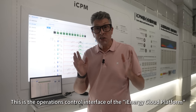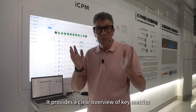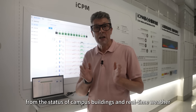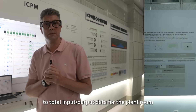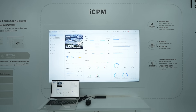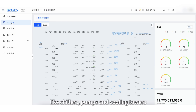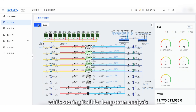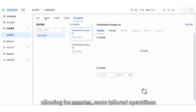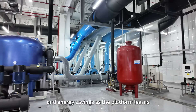This is the operation control interface of the iEnergy Cloud platform, built on top of the energy management system. It provides a clear overview of key metrics — from the status of campus buildings and real-time weather to total input/output data for the plant room. A dynamic system diagram gives an at-a-glance view of how each part of the plant room is performing, with critical parameters highlighted in real time. Each monitoring panel continuously updates data for major equipment like chillers, pumps and cooling towers, while storing it all for long-term analysis. This data helps refine the control algorithms and models over time, allowing for smarter, more tailored operations that improve both system stability and energy savings as the platform learns.